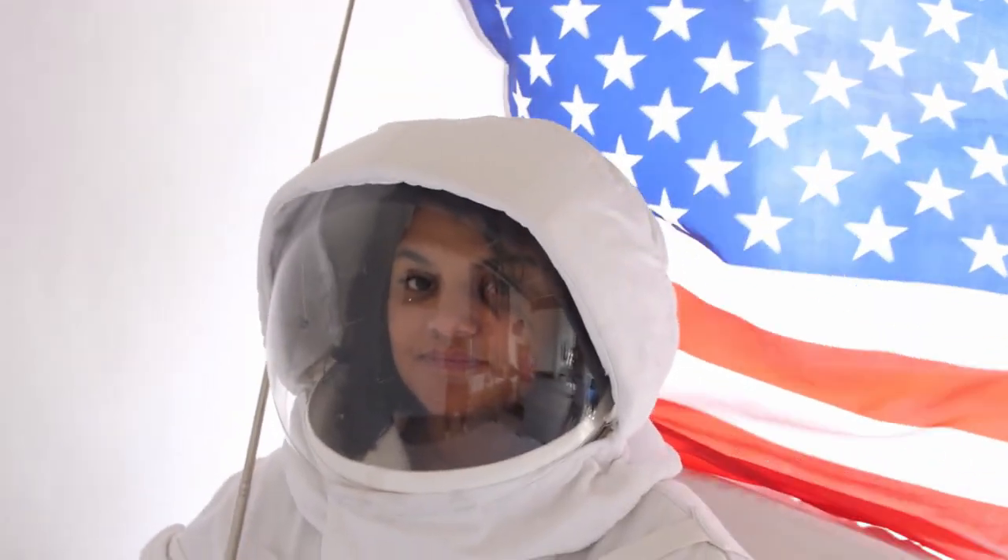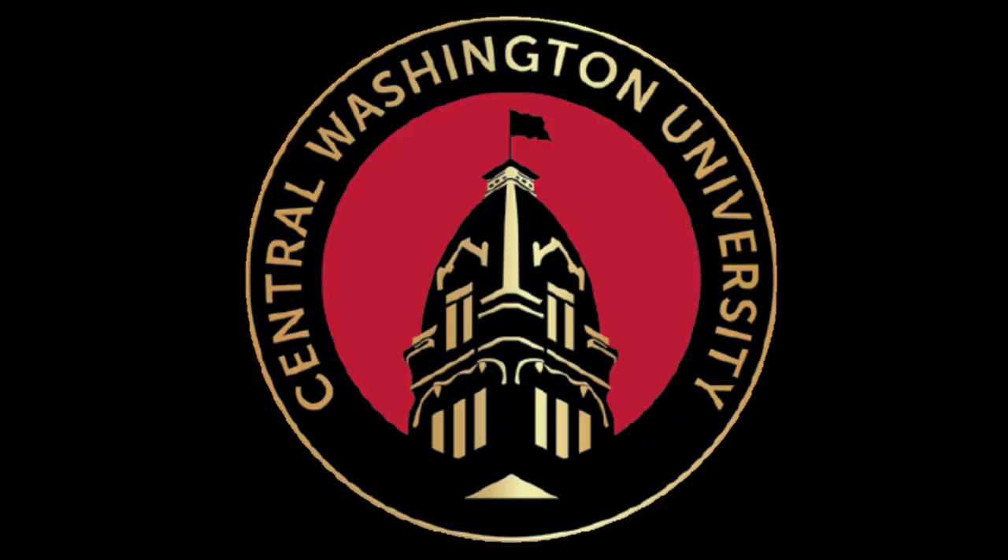Your commander will guide you through the last calculations that need to be made. Good luck, and Godspeed.